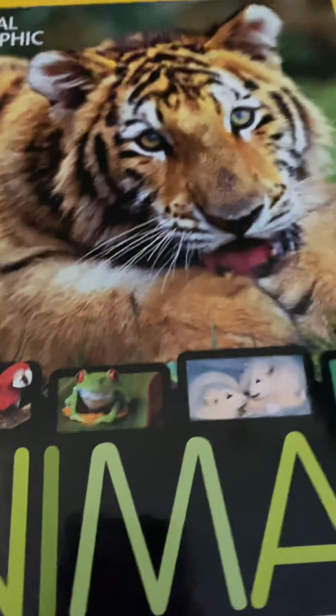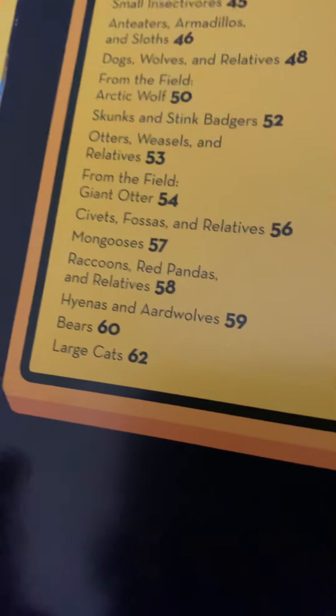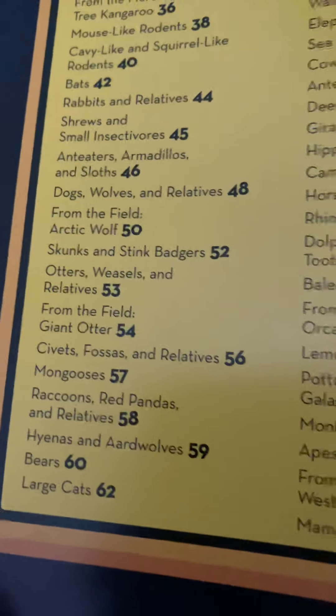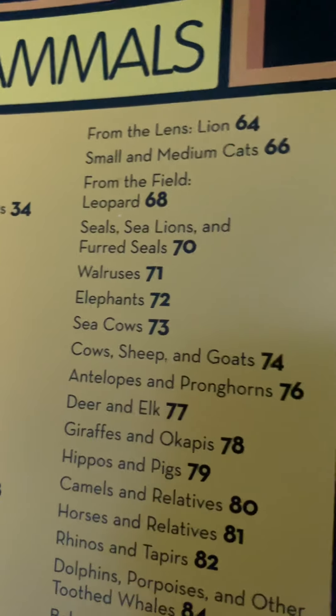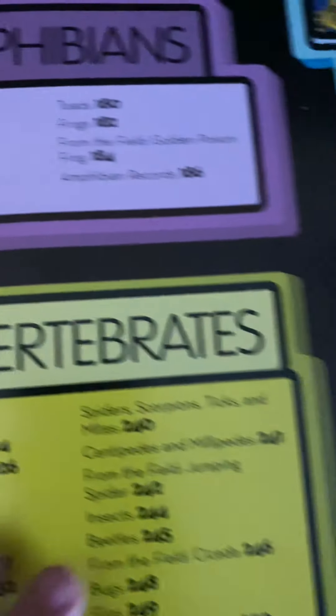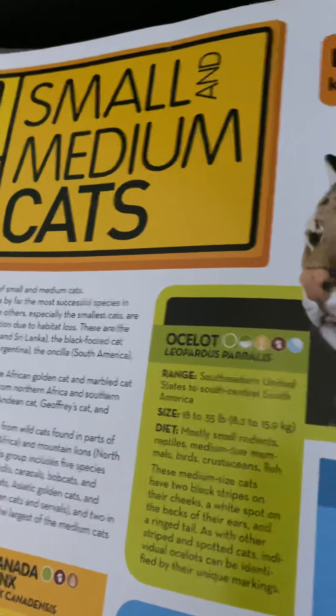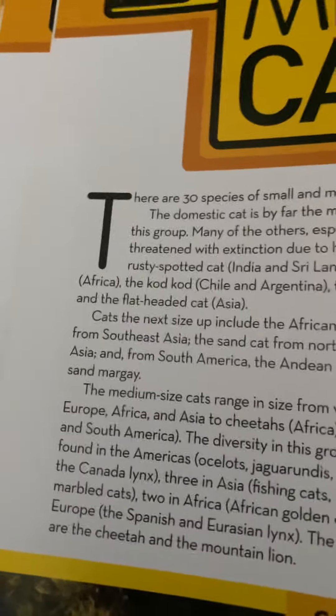Ahoy everyone, welcome back to the Big Book of Animals. We've got some more great animals to show you today. We read about large cats and we're going to show you more cats today — small and medium cats. Now let's dive in.